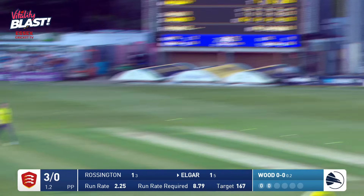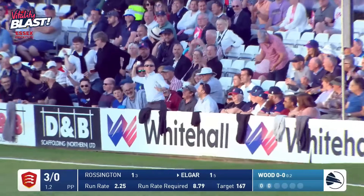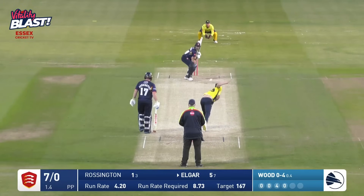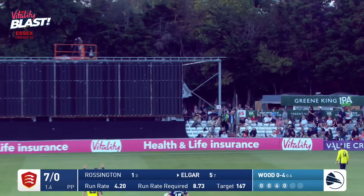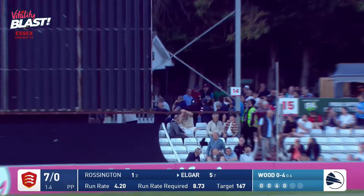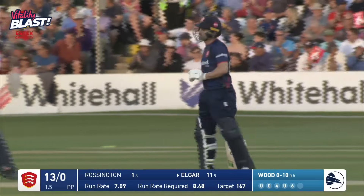Wood again to Elgar. Elgar's hit that hard, high and handsomely for four runs — bounce once. Oh, and that's lofted hard, high and for six. And again Dean Elgar says: what do you mean I can't play one day cricket or 20-over cricket?